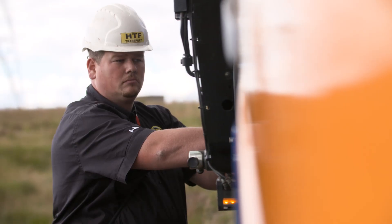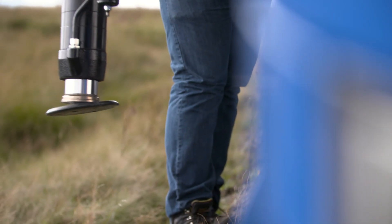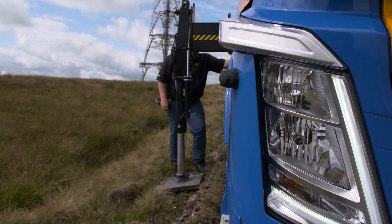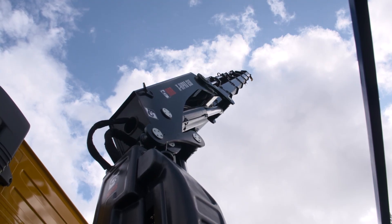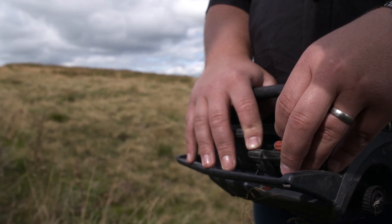An excellent feature provided by the Hiab 658 is the variable leg deployment system, which allows the crane to be short rigged and give maximum lifting capacity, keeping the crane safe and stable at all times, but giving the operator the availability to short rig and get the deliveries done.